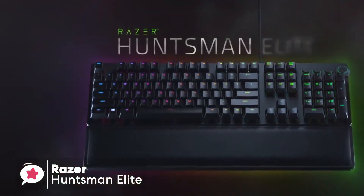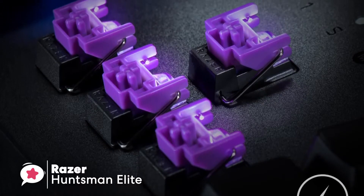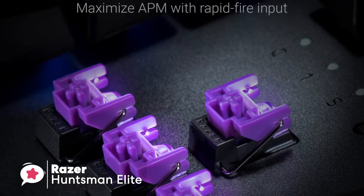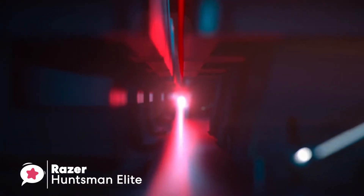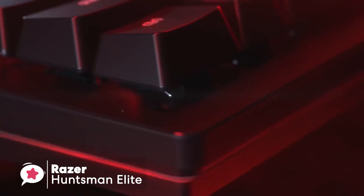The other major feature of the Huntsman Elite is the leatherette wrist rest, which attaches to the base magnetically, ensuring that even lengthy gaming or typing sessions won't leave your wrists feeling cramped or sore. As for performance, the optomechanical switches are the star of the Huntsman line and are some of the best switches on the market today.